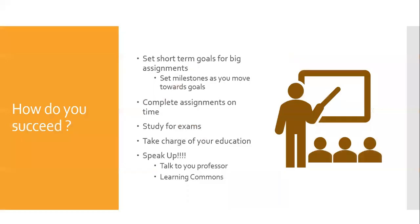This has been a lot of information, so let's go over what you need to succeed. For big assignments, you should set short-term goals and milestones for moving towards that goal. Complete assignments by their due date — typically you want to complete them three days before they are due. Studying for exams requires keeping up to date on course material and making sure you understand it. This is the time for you to take charge of your education. You're responsible for a lot and this can be scary. The most important thing you need to know to succeed is to speak up. If you need help, ask. Talk to your professor — sometimes they can give extra credit or extend due dates.